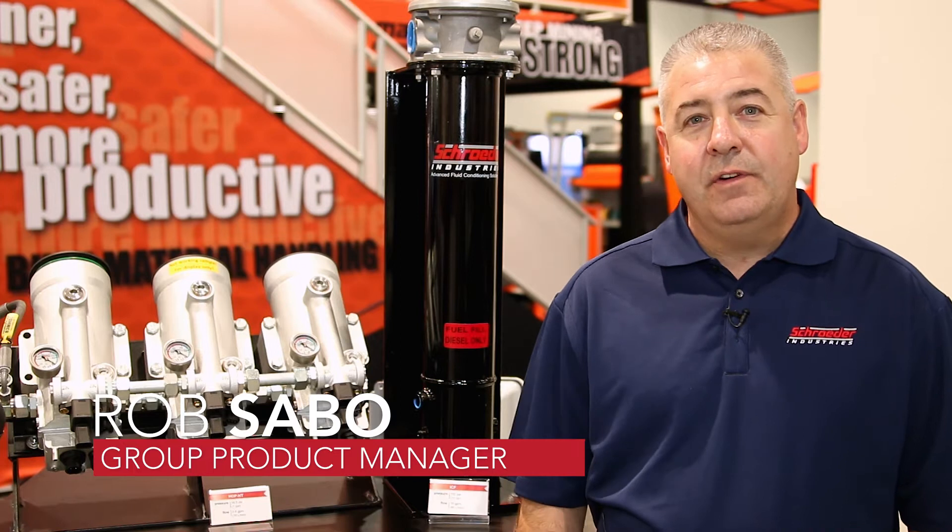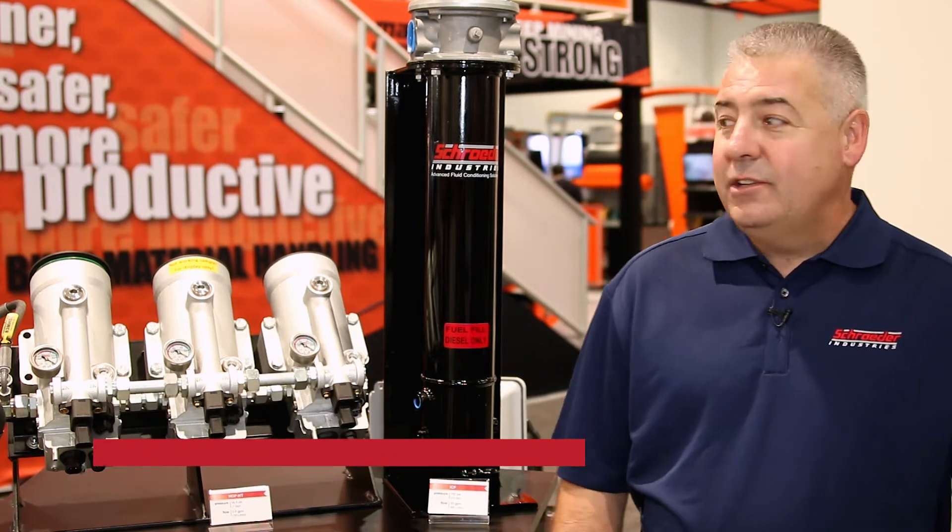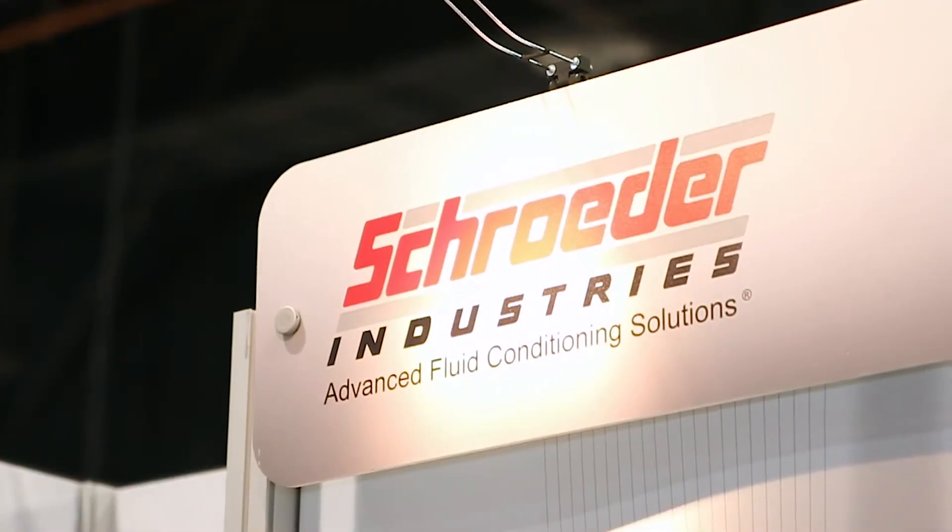Hi, good day. My name is Rob Sabo. I'm the Group Product Manager for Schroeder Industries for Fuels, Products and Systems. Here to talk to you today about a couple of different products that we are displaying at the show.